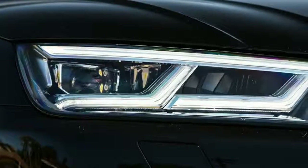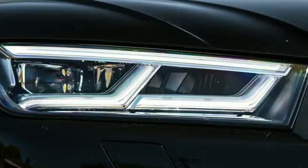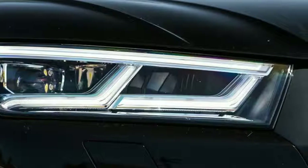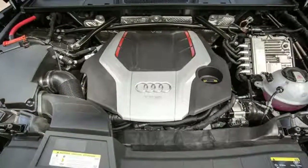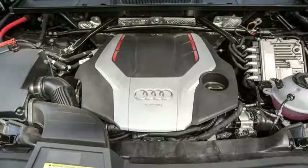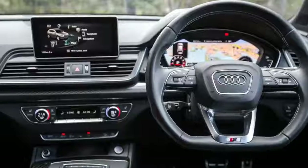While the SQ5 moves to the MLB Evo architecture, there's bigger news under the bonnet. The former 240kW/650Nm turbo diesel has been traded for the 3.0-litre V6 petrol turbo found in the S4 and S5 sedan/coupe twins.